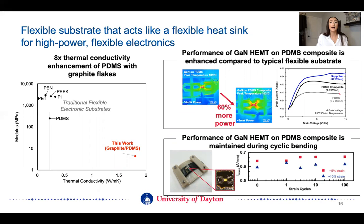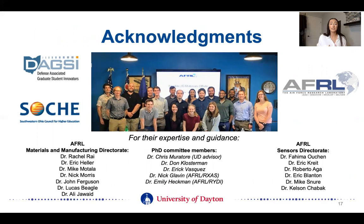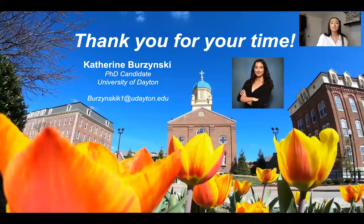I hope I was able to demonstrate that I developed a flexible substrate that acts like a flexible heat sink for high power flexible electronics. I was able to do this by enhancing the thermal conductivity of PDMS using graphite flakes by more than eight times. This resulted in enhanced performance of these devices on this composite substrate as compared to typical flexible substrates, and that performance was maintained during cyclic bending. With that, I want to thank the audience, as well as DAGSI and SOCHI for their continued financial support, my PhD committee members, specifically my advisor Dr. Christopher Muratori, as well as all the wonderful scientists and engineers at the Air Force Research Labs in the Materials and Manufacturing Directorate and the Sensors Directorate. Thank you.